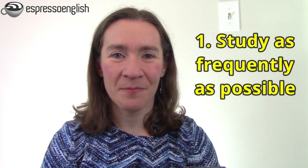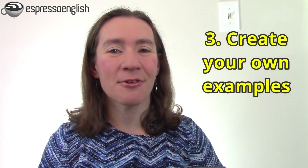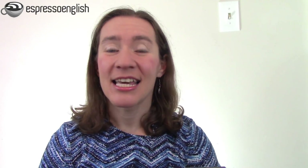So our five tips for learning and remembering English more effectively are: study as frequently as possible, take handwritten notes and make drawings, create your own examples, review often, and try explaining it to someone else. I hope you'll put these things into practice — if you do them, they will really help you. I can also help you further when you join one of my courses. The lessons in my courses are quick, so it's easy to do them every day, and many of them also have quizzes and exercises that can help you practice and review. Also, when you're following a course, it's easy to know what to study next, so you can just take the next lesson instead of always looking around the internet for something to learn.